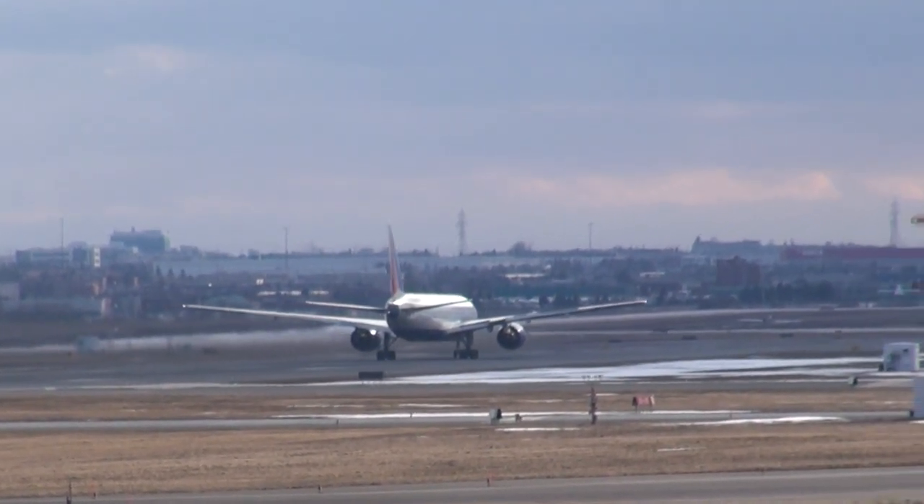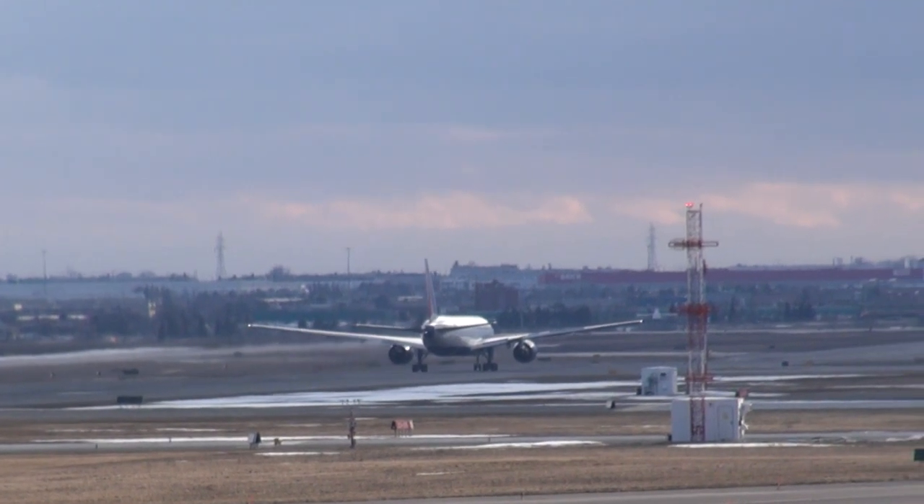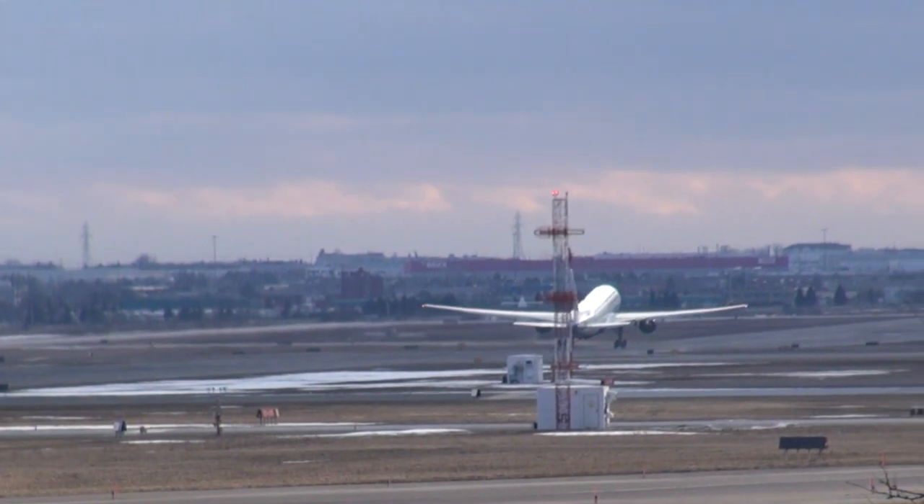90188, rear view! 90188. 100190419, clear to land runway 24R. Clear to land 24R.